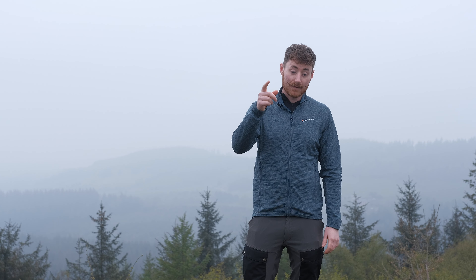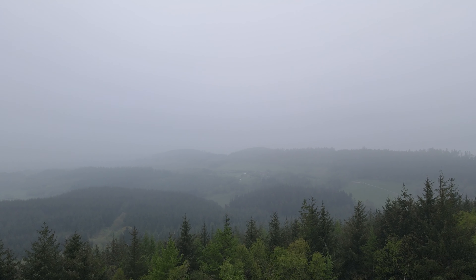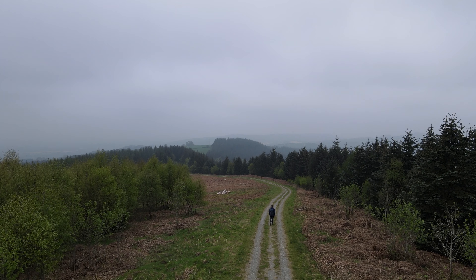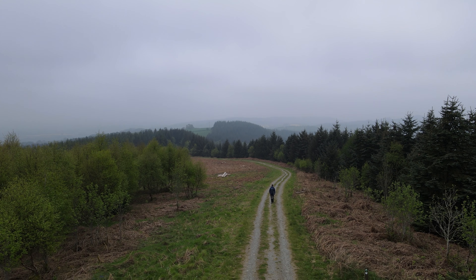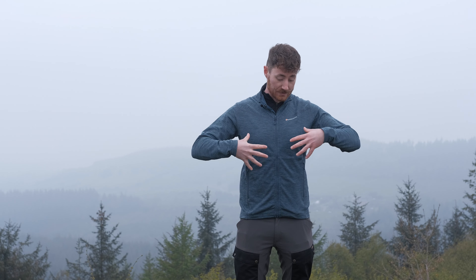We're out here today in Mortimer's Forest so the views aren't amazing, but over that way somewhere is Ludlow and then we're looking behind us towards the Shropshire Hills. In today's Inside Look video we're going to go over the Montane Proteum range. So stay tuned for the rest of the video.